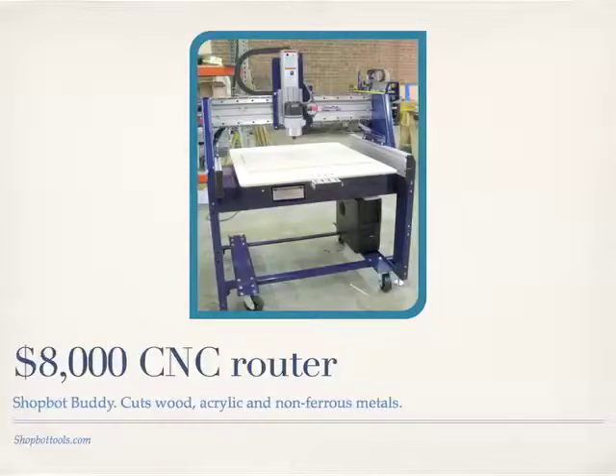CNC stands for Computer Numerical Control, and it's basically running shop tools so that they're controlled by computer. You have your design on the computer, and the shop tools cut out your part according to your design. The price of these has gone way down.